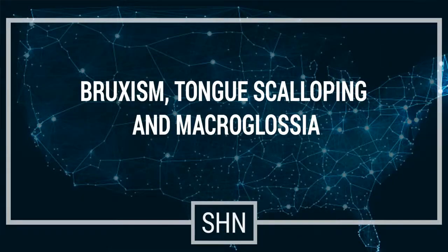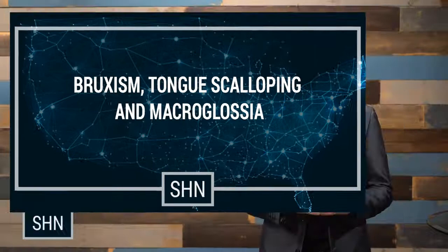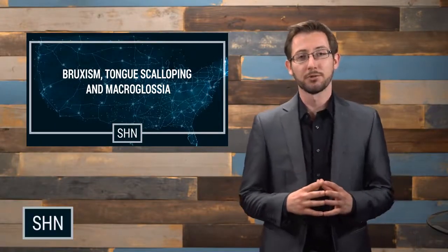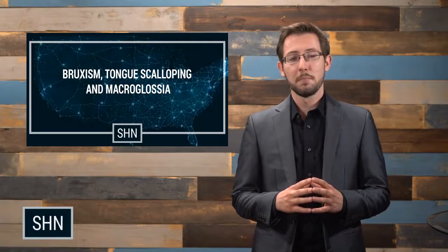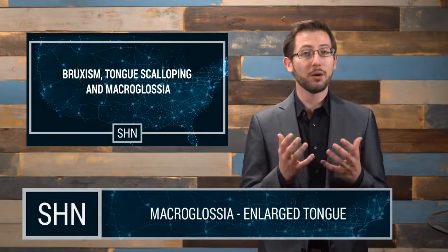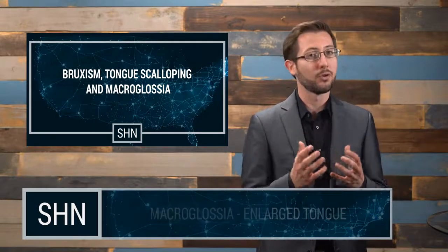Let's talk about the mouth and the tongue for a moment. Bruxism, tongue scalloping, and macroglossia. Macroglossia is an enlarged tongue — when the tongue doesn't quite fit into the mouth and there's just not enough space to house it.